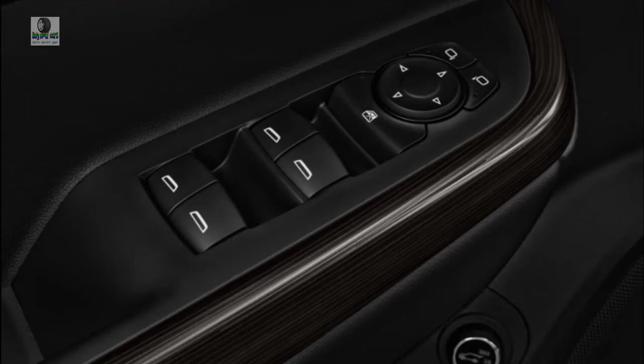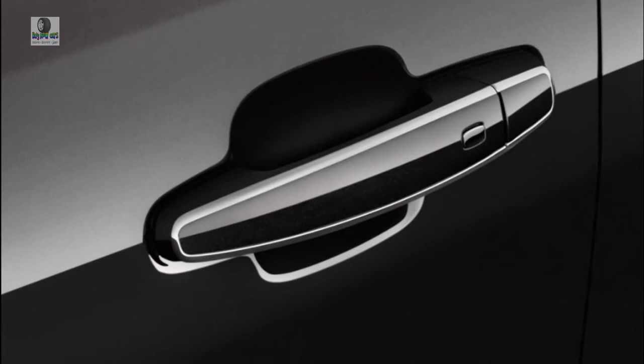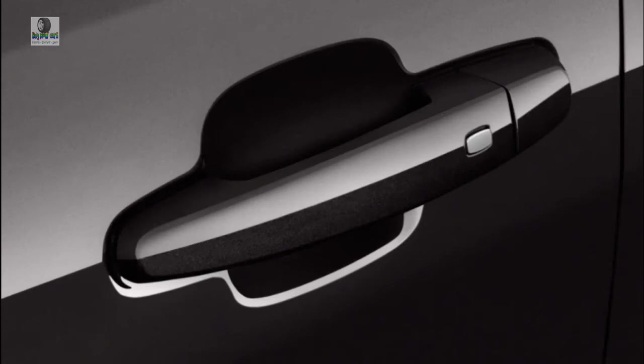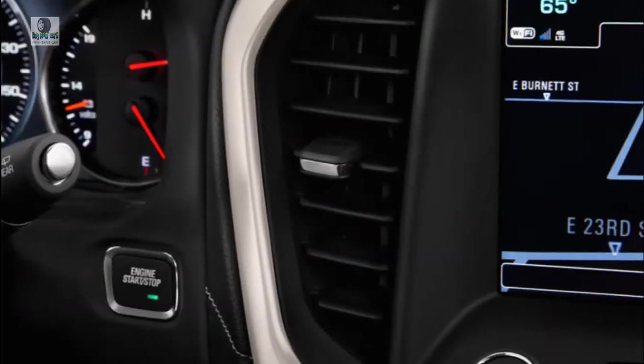Fuel economy is middle of the pack, scoring 20 mpg combined with the optional V6 equipped with all-wheel drive. With mature, attractive design elements outside, the 2019 GMC Acadia is slightly let down by its bland interior. We're big fans of the curvaceous design, which manages to incorporate masculine cues without being too brash. The all-terrain appearance package adds an extra level of ruggedness.